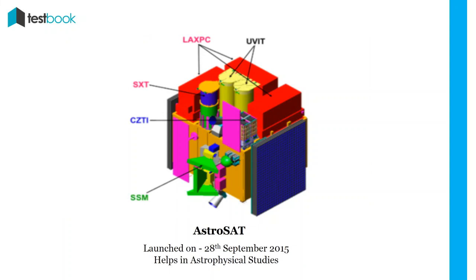ASTROSAT: ASTROSAT was launched on 28th September 2015. It was India's first general purpose multi-wavelength space observatory, and also helped in astrophysical studies.